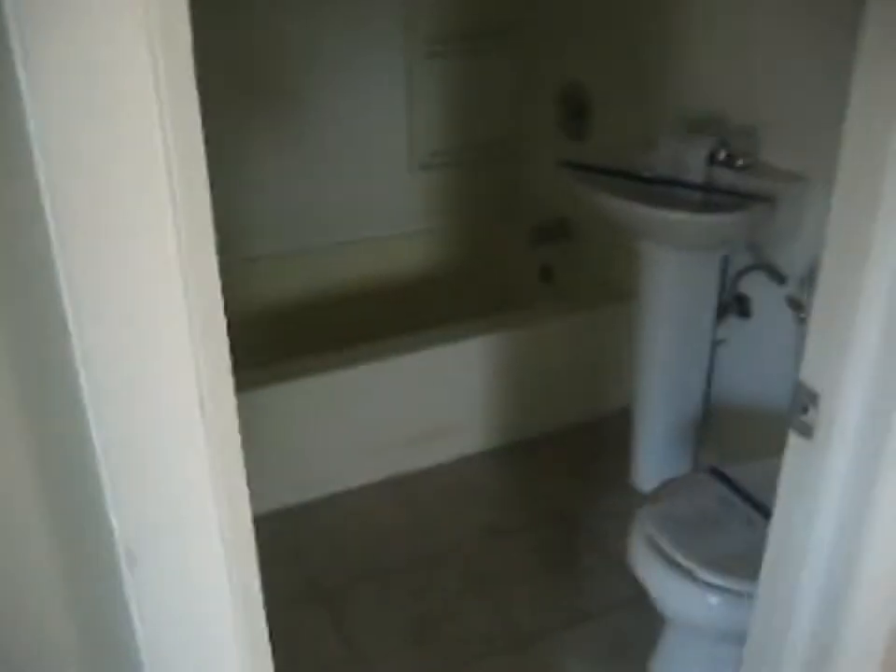Master bedroom, carpeted with a ceiling fan. We do have a private master bath with toilet, sink, and tub. Closet — I'll give you a full length view.